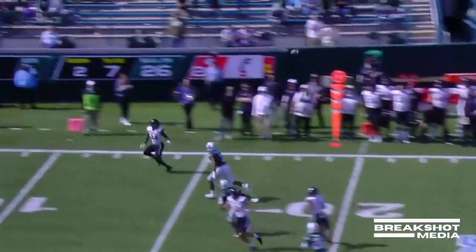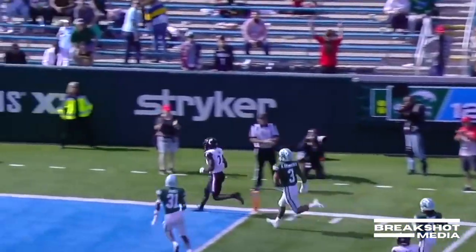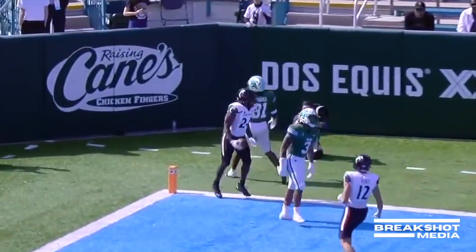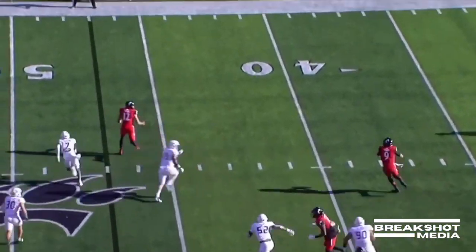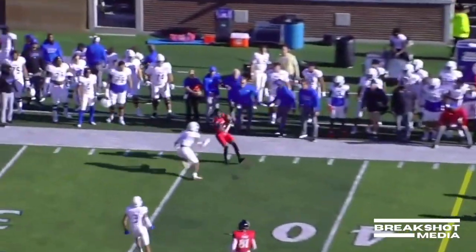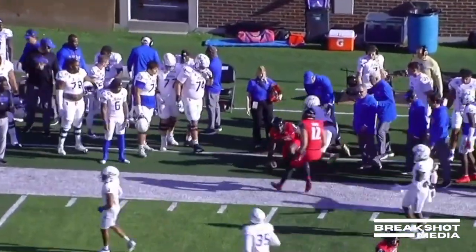He'll throw here — has an open receiver. It's forward, touchdown Cincinnati. Against the Golden Hurricane in that game — play action, Ritter rolling to his right, throws downfield and it's complete for a first down.